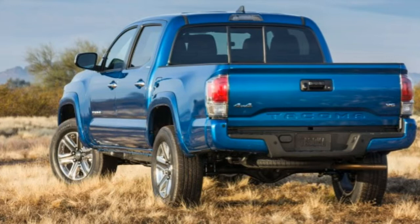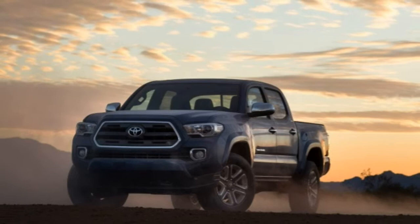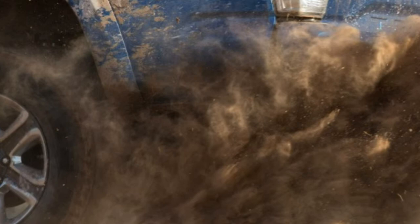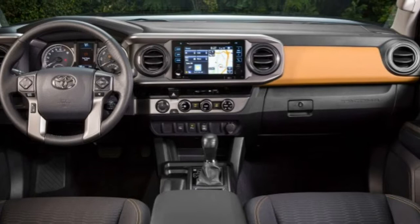TRD Sport options include a premium and technology package that adds automatic headlights, a sunroof on double-cab only, dual-zone climate control, heated front seats, rear parking sensors, and a blind-spot monitor with rear cross-traffic alert. On double-cab models with the automatic transmission, this package can be ordered in conjunction with an upgraded JBL stereo with a subwoofer.